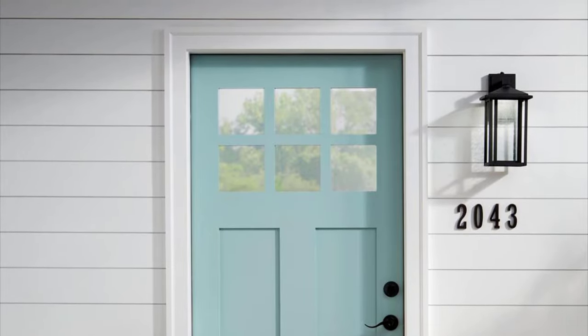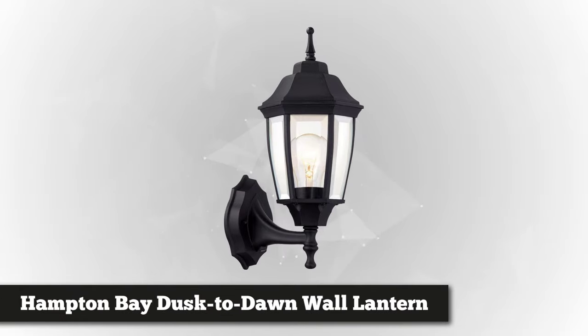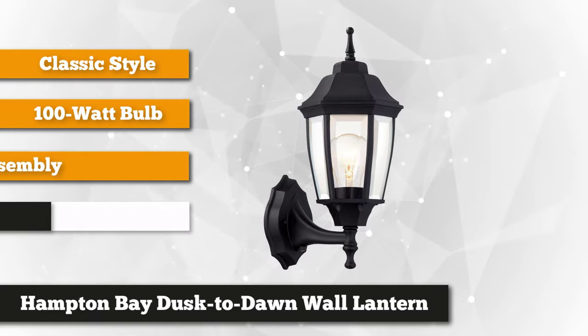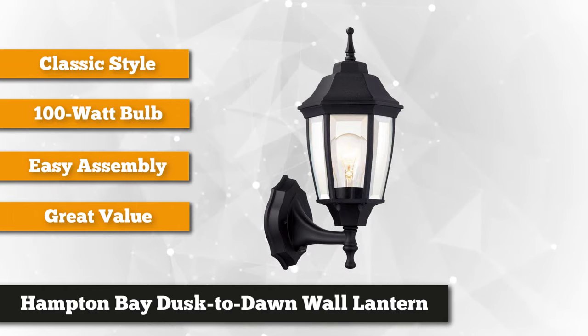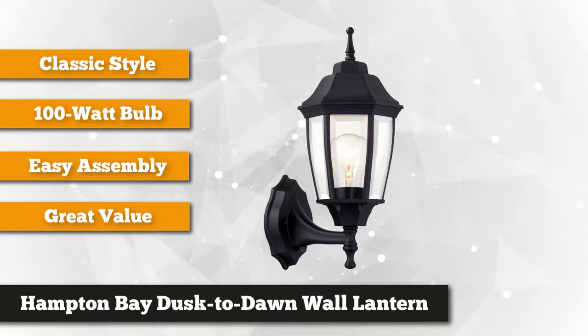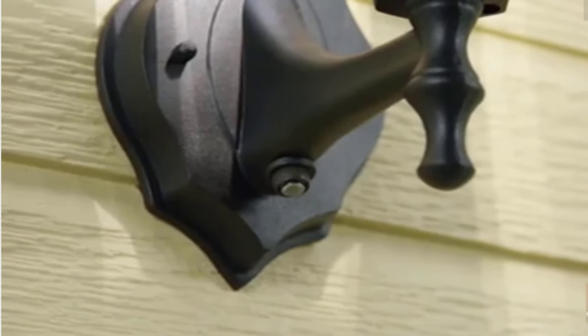At number three is the Hampton Bay One Light Black Dusk to Dawn Outdoor Wall Lantern. Are you searching for an outdoor lantern that will brighten your backyard or pathways? This wall lantern is ideal for any outdoor space because of its unique features. Its traditional look can add a distinctive style to your space. This wall lantern is made with a black finished material and durable aluminum casing, and has a clear beveled glass that gives it a visible and clear image.